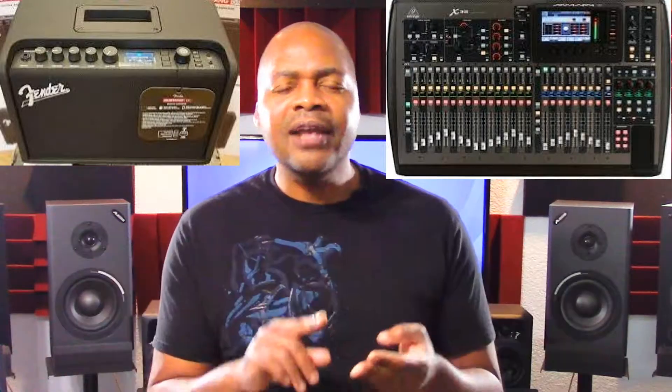We're talking about keyboards, mixers, guitar amplifiers, guitar pedals, drum machines, drum modules, digital multi-track recorders, effects processors, digital accessories — all kinds of things that actually have firmware or software that can be upgraded.